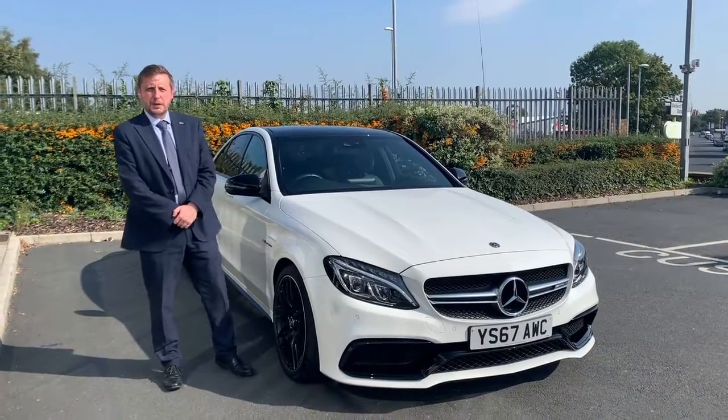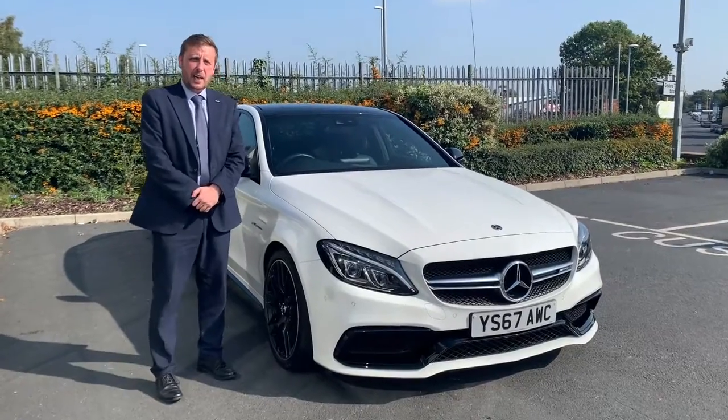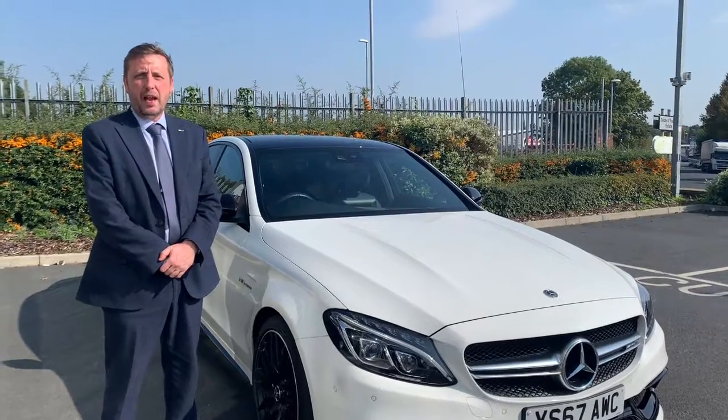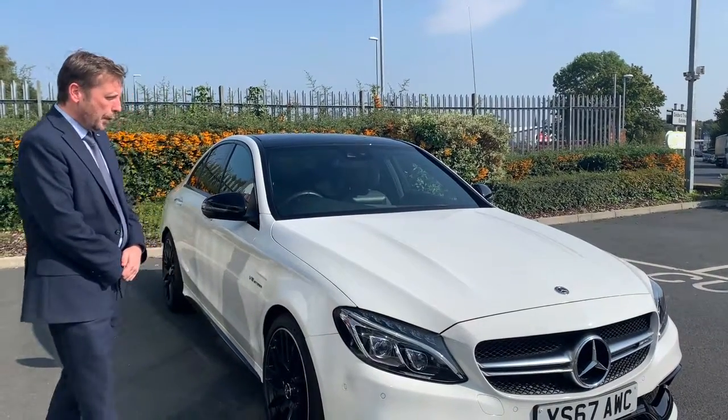Good afternoon, my name is Neil Doherty at Bentley Motors in Leeds and it's my pleasure to introduce a Mercedes-Benz C63 AMG, finished in polar white.